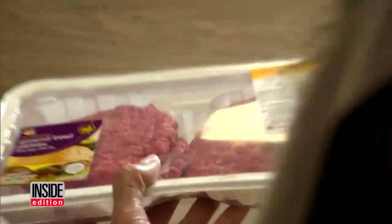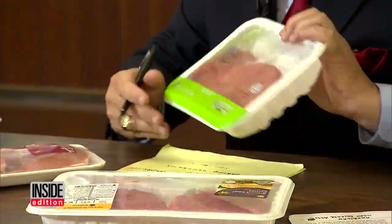A consumer can't look at the ingredients and see that there's gas added to this package — they'd have no way of knowing it. John Nicolai heads a union that represents butchers in New Jersey.